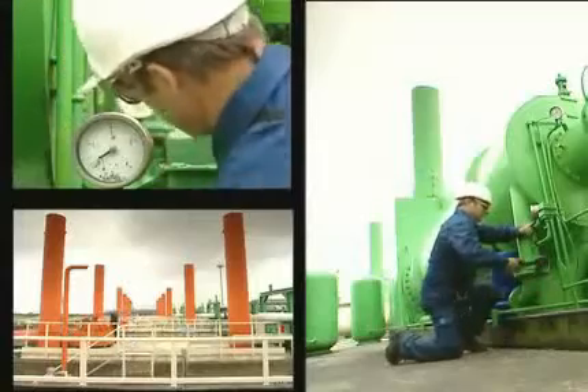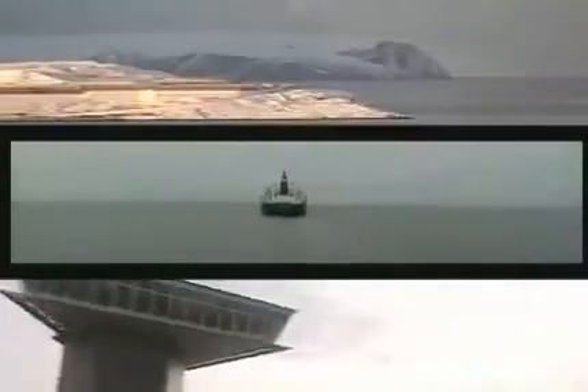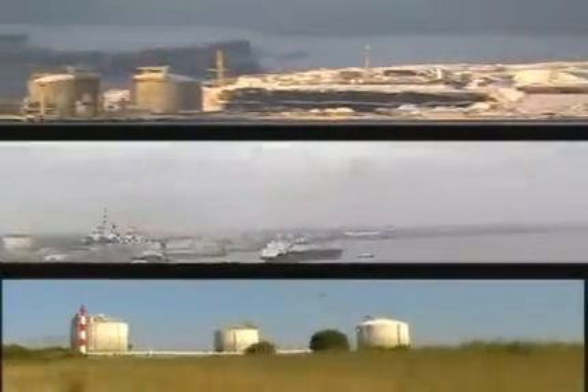Chains like this are generally set up when it would be too expensive to build pipelines, either because of the distances involved or on account of geopolitical or technical problems. The natural gas industry is working to increase the safety of every link of the LNG chain and reduce its impact on the environment.